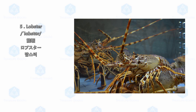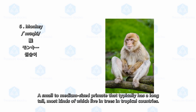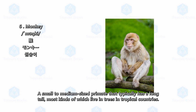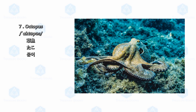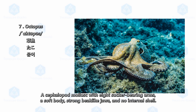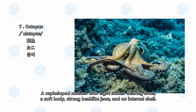Monkey: a small to medium-sized primate that typically has a long tail, most kinds of which live in trees in tropical countries. Octopus: a cephalopod mollusk with eight sucker-bearing arms, a soft body, strong beak-like jaws, and no internal shell.